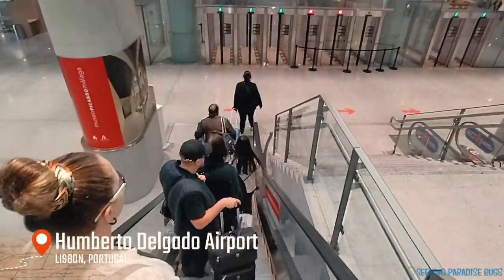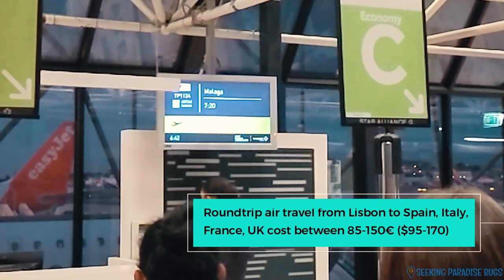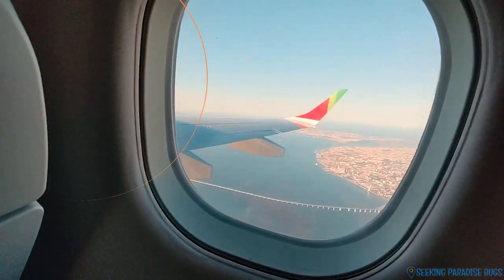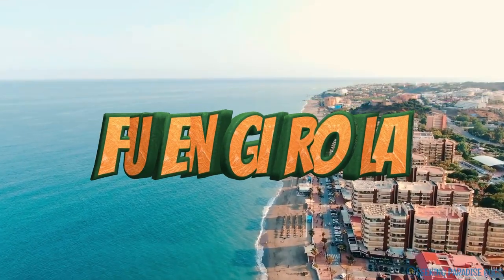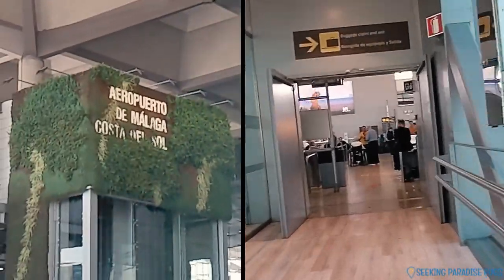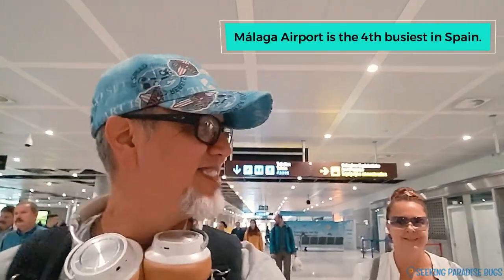We're off to the races from the Lisbon airport, our current home base. It's an hour-long flight for about 150 euros round trip on TAP Portugal — one of the perks of living here, as many flights within Europe are very affordable. The arrival to Malaga airport was a breeze. We followed the exit signs straight out of the terminal's parking lot, where you can find taxis, trains, shuttle buses, and ride-share services.